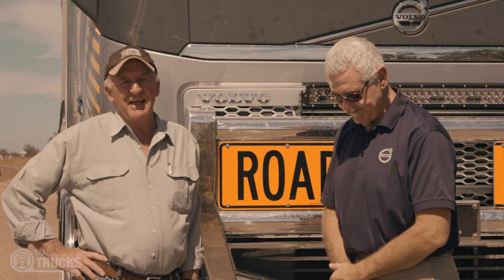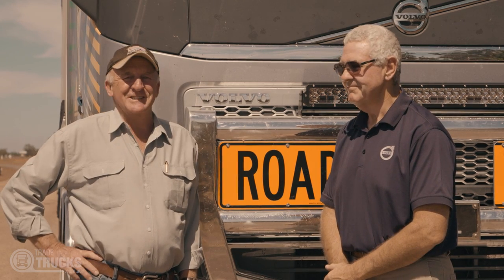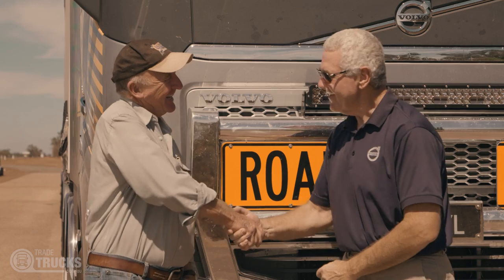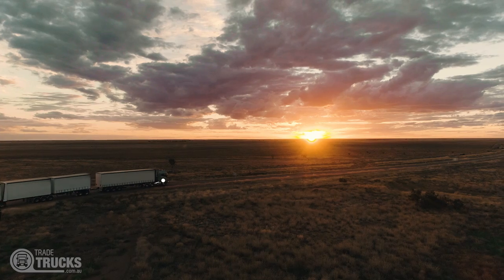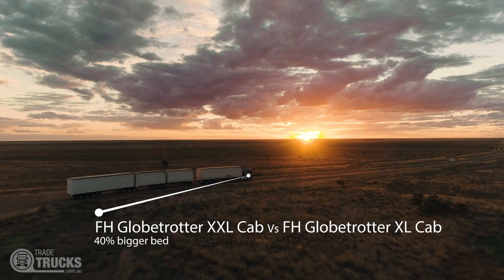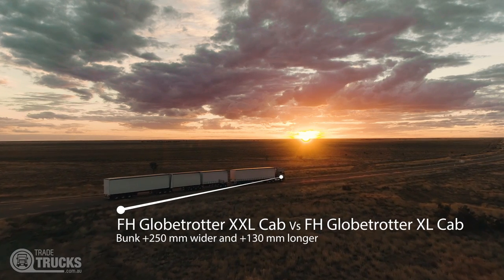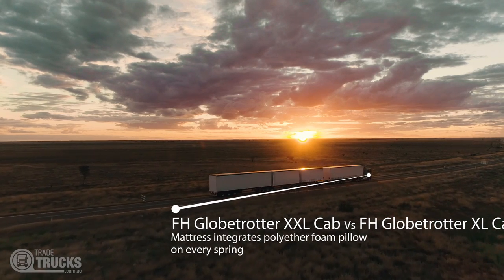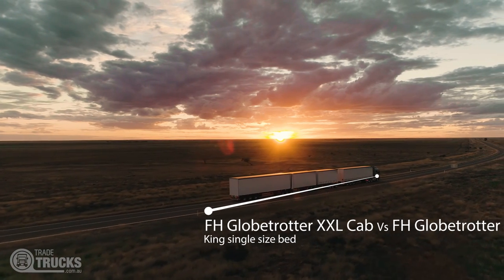I think Bill might have learned a couple of things from our conversations in the cab anyway. When it's all boiled down, you're never too old to learn. It's been a great trip. I'm going to go and make another mile now - only this time it'll be at 35,000 feet.